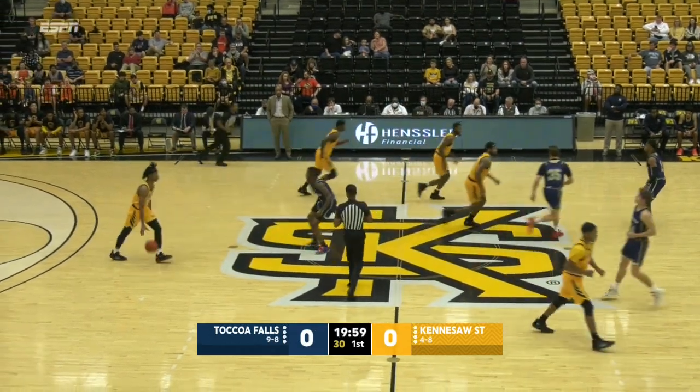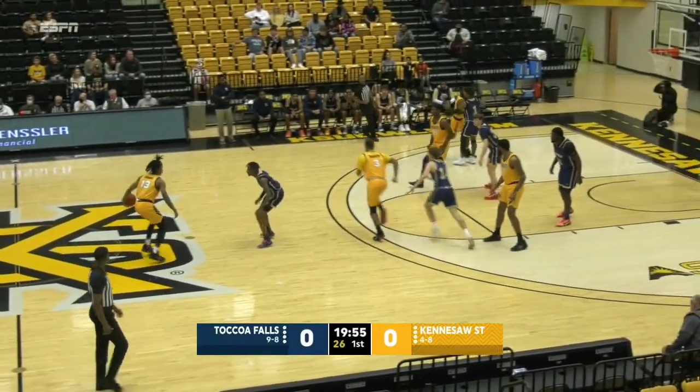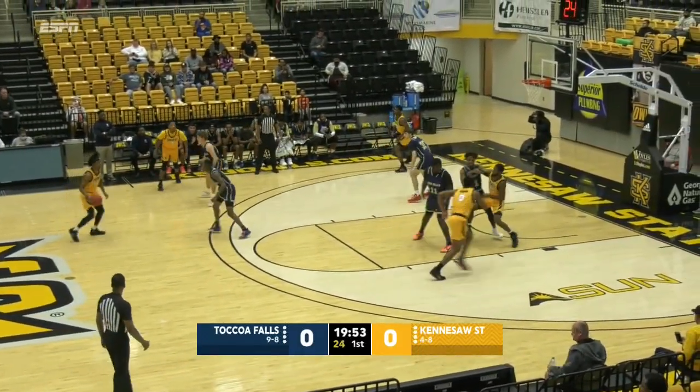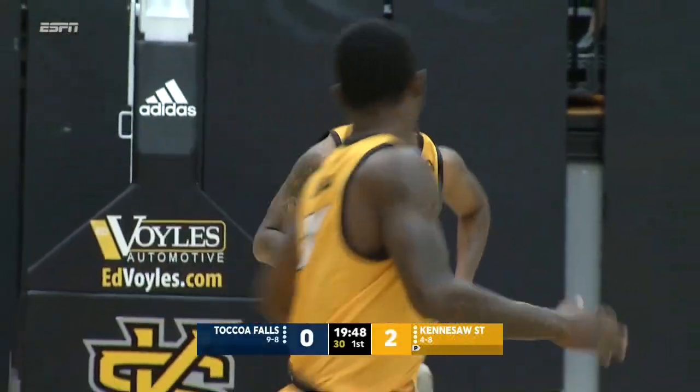For the Owls, Kaysen Jennings controls the rock right now and makes his first start of the season. Trail Burden is unavailable today for KSU. Also on the floor is Monte Harris, and there's Robinson opening it up with a dunk on the alley-oop from Jennings.